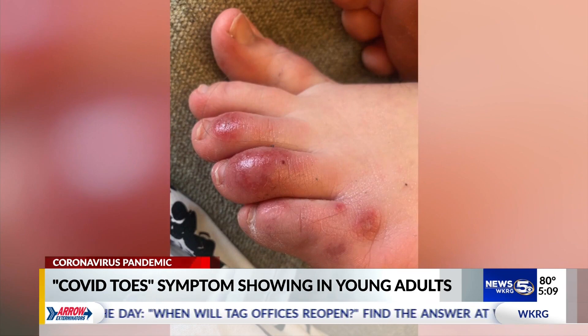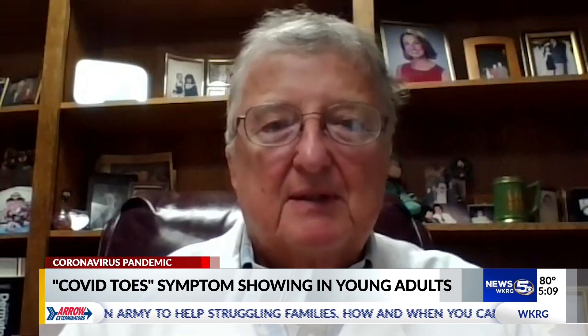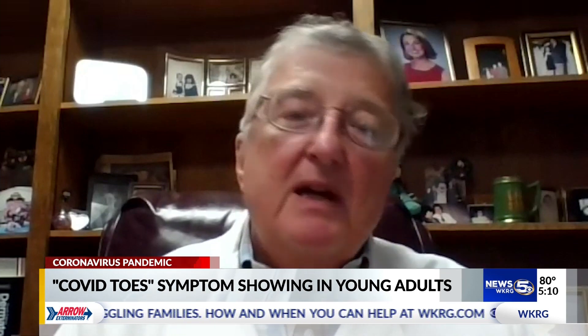If blisters accompany the purple color, you should be aware that if they pop, those blisters can likely spread coronavirus. Chickenpox spreads through blisters — that's a viral flu, and viruses are in that fluid of the blisters in chickenpox. So Dr. Bodie says he would assume, until proven otherwise, that it would be infectious.